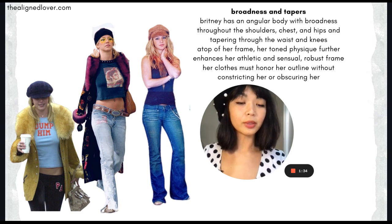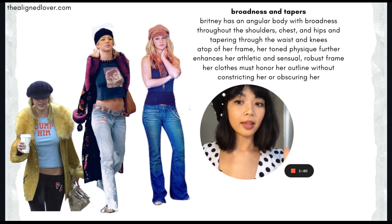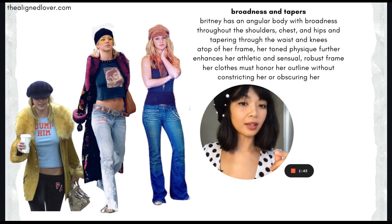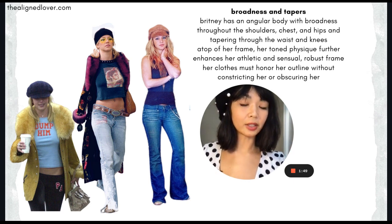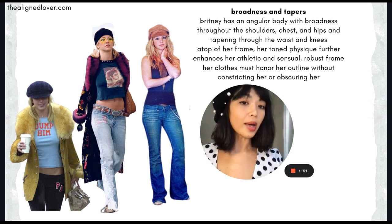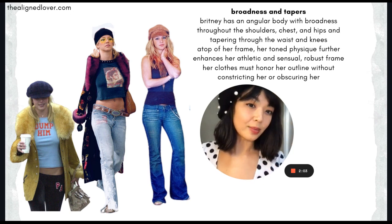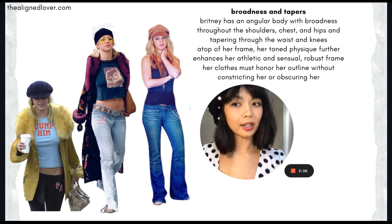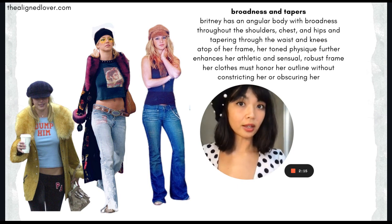So in terms of clothing, what Britney really shines in is a mixture of form-fitting clothes that really accentuate the twists and turns of her body in very specific areas, as well as material or details that jump out with a little bit of bulk or volume or texture or movement to further enhance the inherent dynamism and sensuality in her frame. So not too simple, but nothing overly intricate or overly cluttered.